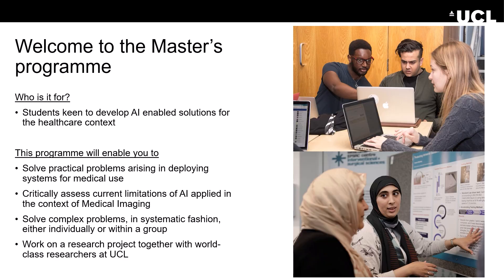Who is this program designed for? When we designed the program, we had in mind that it should be for students who are keen to develop AI-enabled solutions that can be employed in a healthcare setting. Students should be interested in applying AI for medical imaging data, but also in other medical data collected in a hospital, and perhaps combining those with the available medical imaging data.